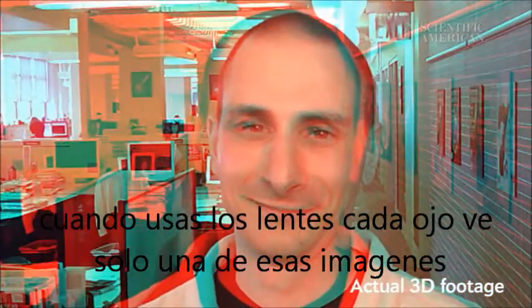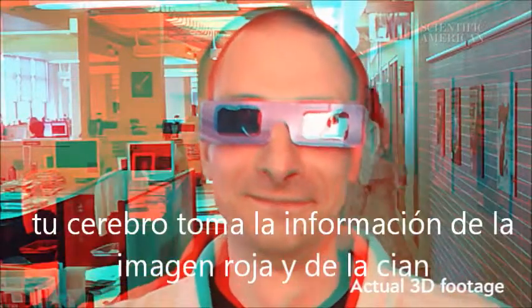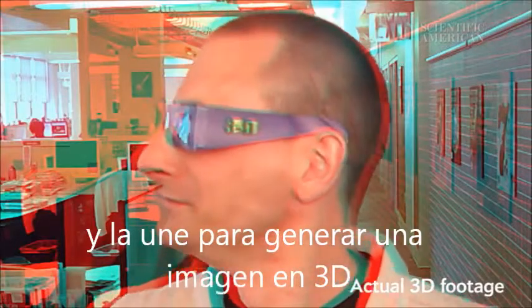When you're wearing your 3D glasses, each eye sees only one of those images. Your brain takes the information from the red image and from the cyan image and puts it together to create a 3-dimensional picture.